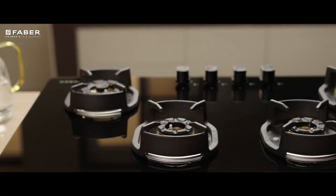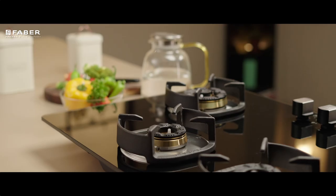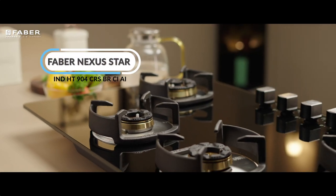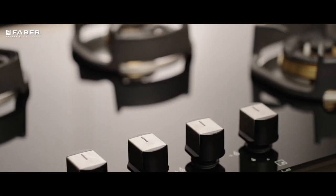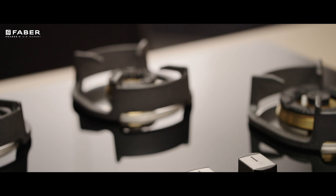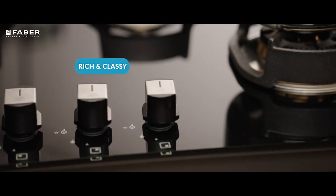Arguably, hobs are the most important elements that give a space its definition of a kitchen, and if you aspire to build yourself a futuristic one, Farber's Nexus hob range is the most thinkable option. This seemingly ultra-modern cooktop from Farber will never stop amazing you with its look and features.